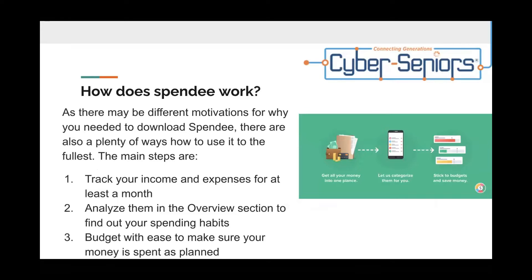How does Spendee work? As there may be different motivations for why you needed to download Spendee, there are also plenty of ways how to use it to the fullest. The main steps are: one, track your income and expenses for at least a month; two, analyze them in the overview section to find out your spending habits; and three, budget with ease to make sure your money is spent as planned.